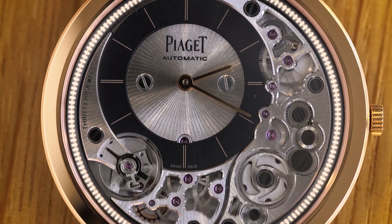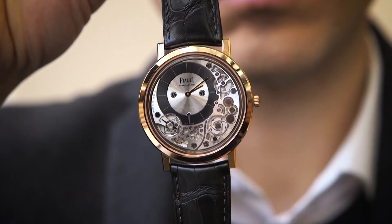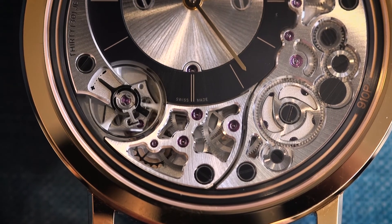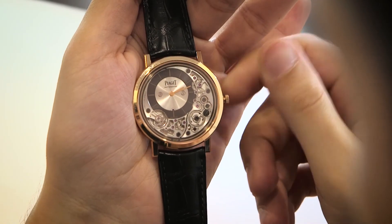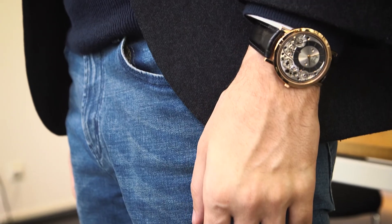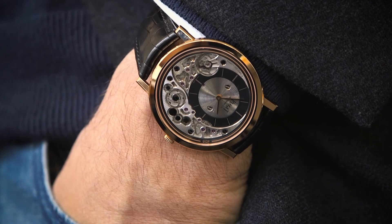Besides being more effective, it also looks good. With this thinness I was a bit worried about the finishing, but Piaget did beautiful work. You can enjoy seeing wheels alternately sunburst and satin finished, chamfered bridges, and this is my favorite — the screws around the dial are coated with black PVD. The 41mm case, available in white or rose gold, with its offset dial at 10 o'clock, makes the Altiplano Ultimate Automatic an elegant men's watch to wear for your next cocktail event.